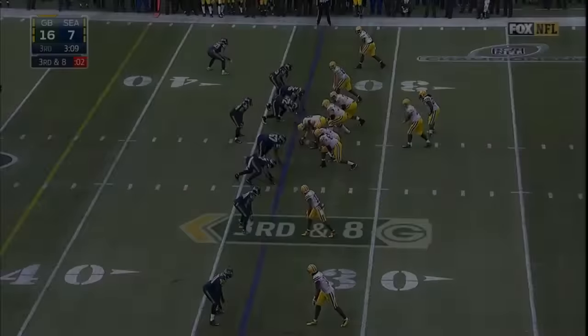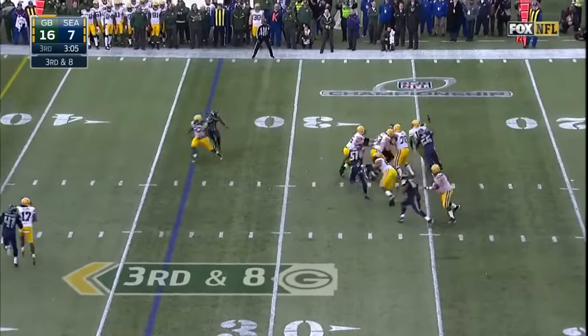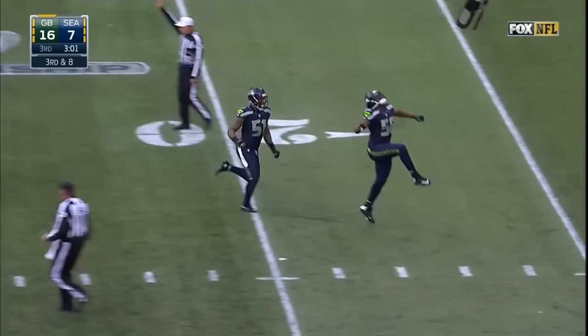Holy smoke. Nickel defense for the Hawks. Shotgun snap to Rodgers, takes it, looks, has time — he's going to go down. Back at the 25, slipping, failed to work.